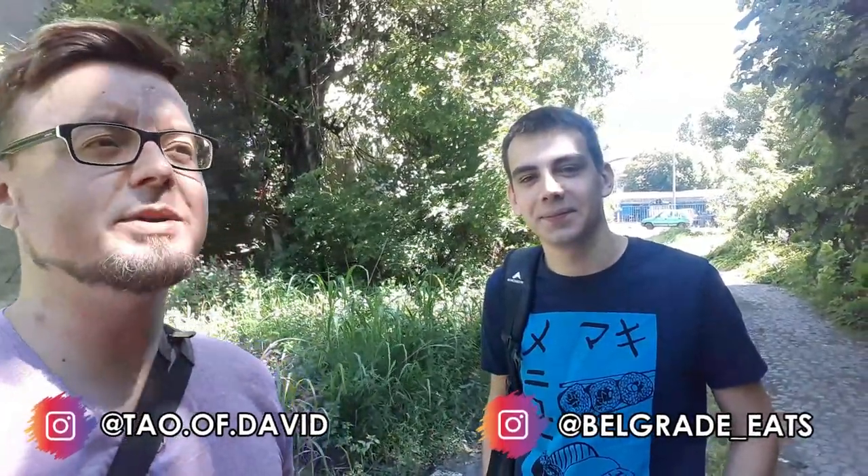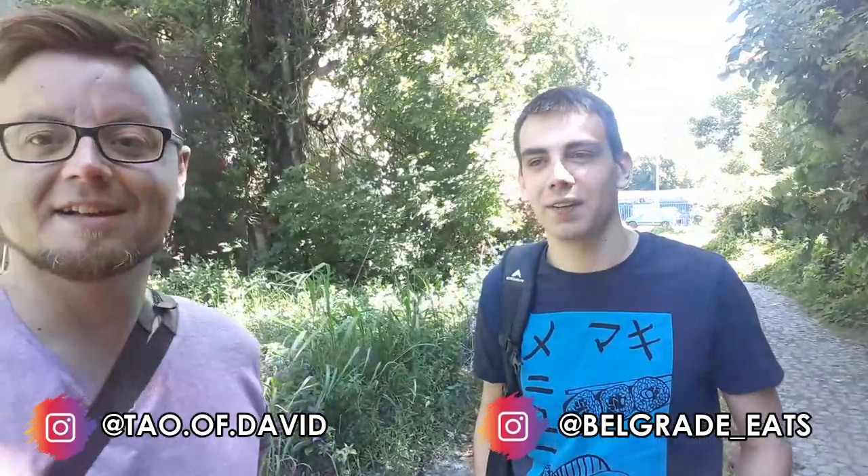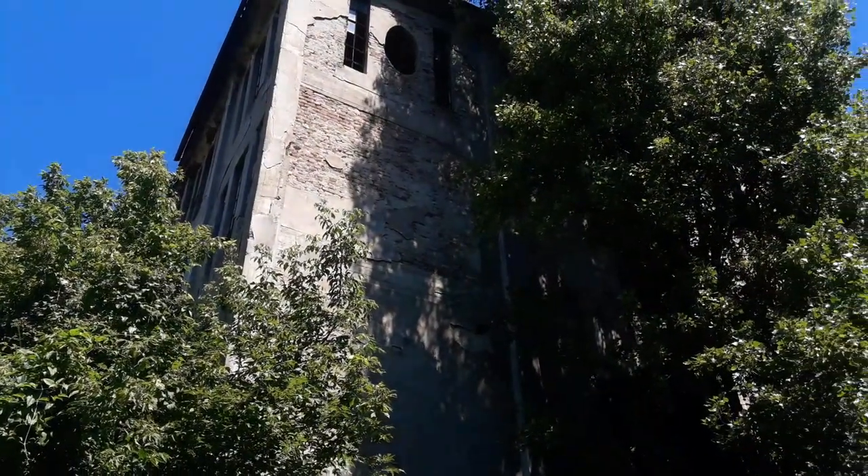Hello everyone and welcome back. What are we doing Igor? We're doing a hike up to Kosutnyak - it's a hill and a forest nearby. And we took a detour to an abandoned factory slash refinery. Abandoned Belgrade, that is the theme of today. Welcome back to Igor. Let's get going.